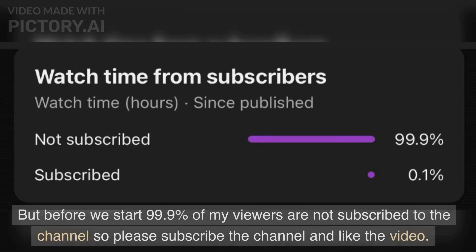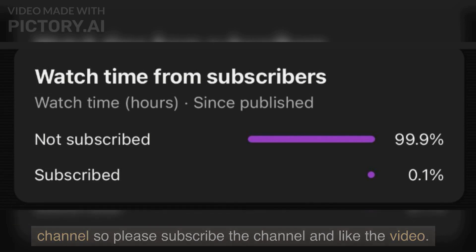But before we start, 99.9% of my viewers are not subscribed to the channel. So please subscribe and like the video. Thank you.